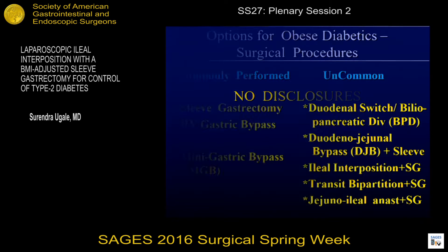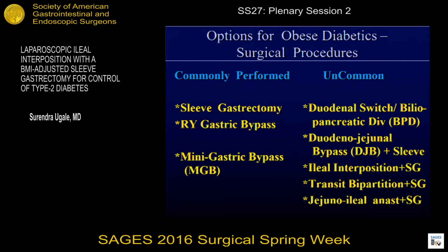I have no disclosures. The options we have for diabetics who are obese — the procedures which are done more commonly, you can see them on the left: the sleeve, the bypass, and now in many parts of the world, the mini gastric bypass. And on the right you have the varying modifications and newer procedures.